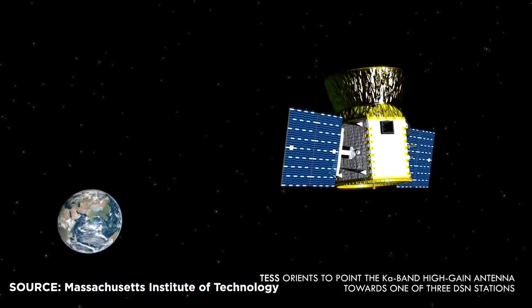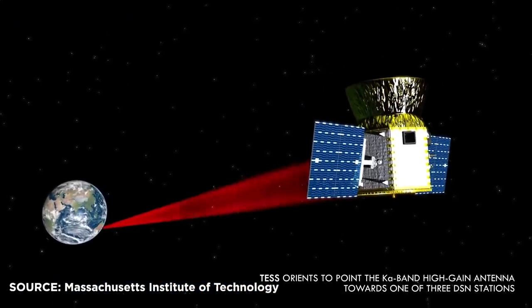Each of these observations are made in full-frame photographs it downloads every 30 minutes. Will TESS be able to find all the exoplanets out there? No — not even close. Transit photometry is great and it's been super successful, but it can only find planets that are lined up along the plane of the orbit with their stars.